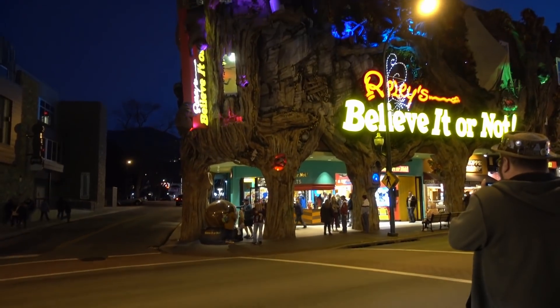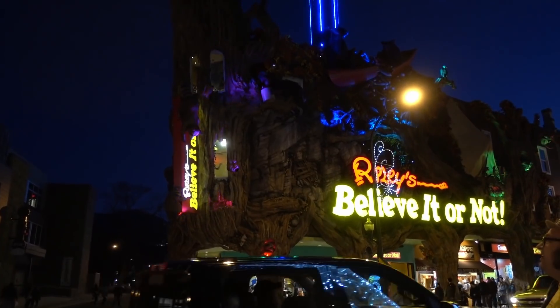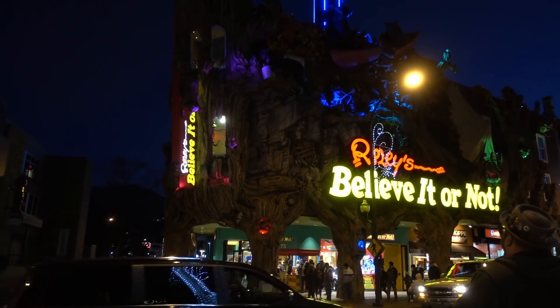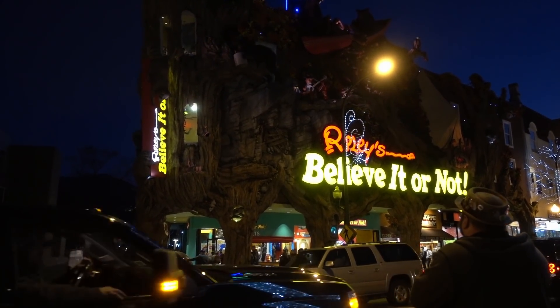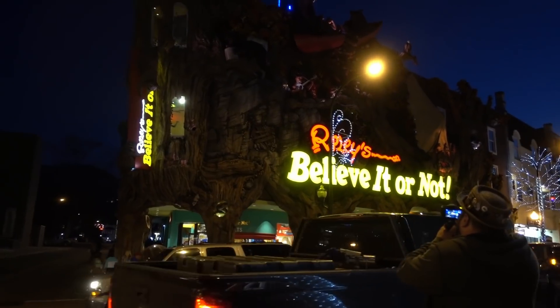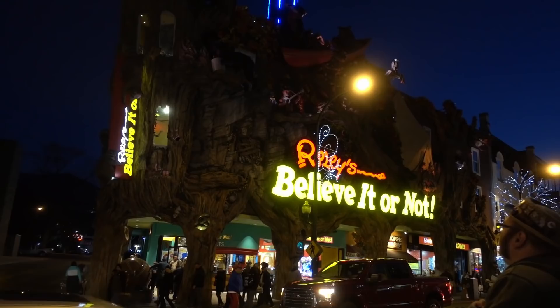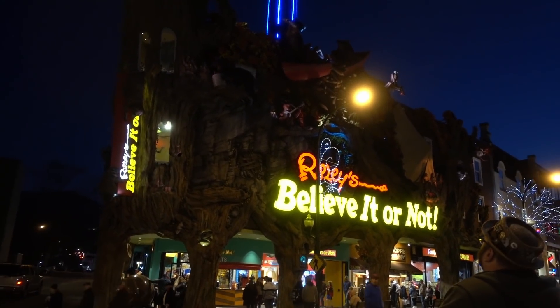Hey guys, you're watching Boogie Travels and today we have traveled to Gatlinburg, Tennessee to scratch this one off my bucket list - Ripley's Believe It or Not Gatlinburg. This place did basically get damaged by fire during the Gatlinburg fires, so it looks like it's been completely rebuilt. Let's go check it out.